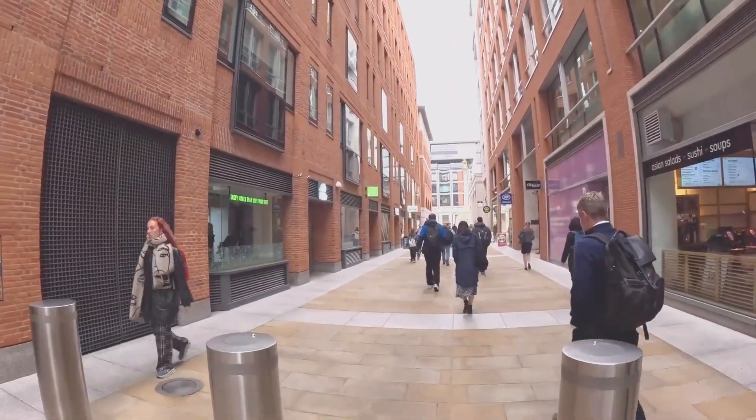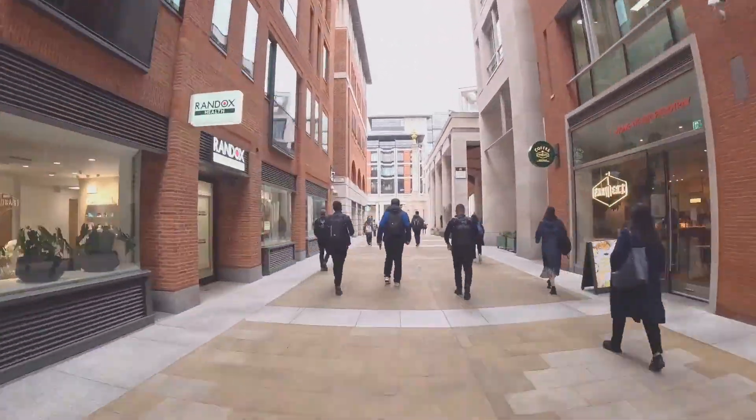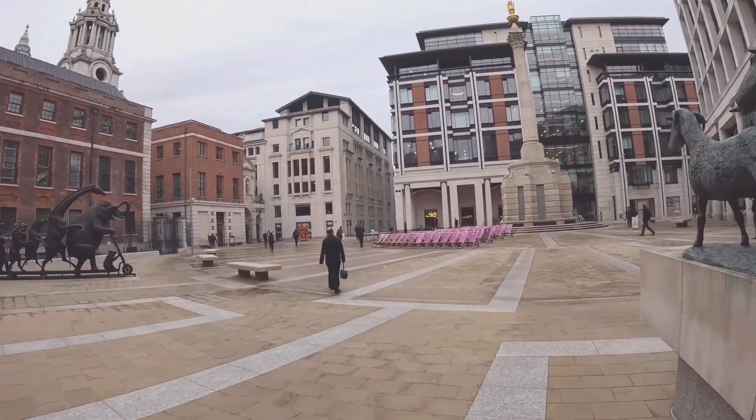And we're here — St. Paul's station. Our headquarters is just a three-minute walk from the station, and the view, you can see for yourself, is pretty incredible. To work so close to one of London's most iconic landmarks never really gets old.